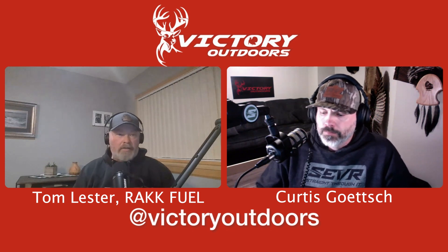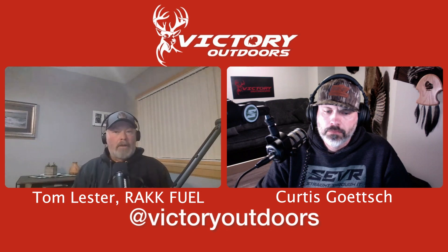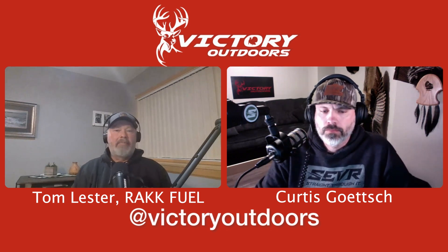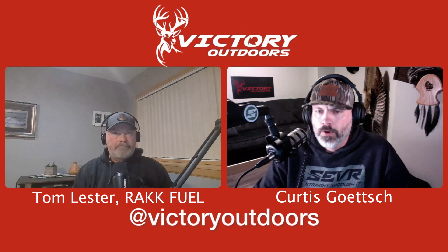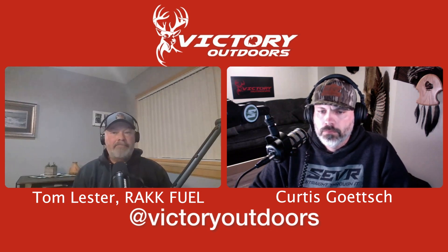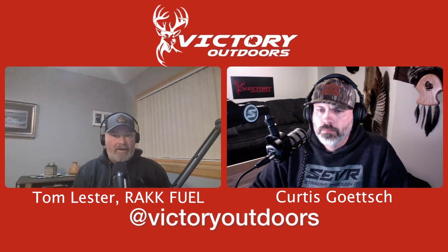Thanks for having us on, Curtis. We started Rack Fuel a few years ago. We sell a lot of food plot seeds — a number of different blends from early season through late season — but we also have our feed and mineral. A lot of people know me initially from the attractants and minerals from years ago, which is actually how Curtis and I met over 10 years ago. We're based out of Eau Claire, Wisconsin, but we do a lot of stuff in Iowa. The Jacklins, part of Wicked Whitetail Outdoors, are our partners in Rack Fuel.